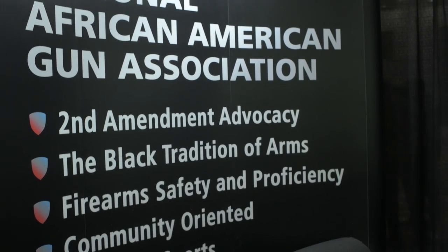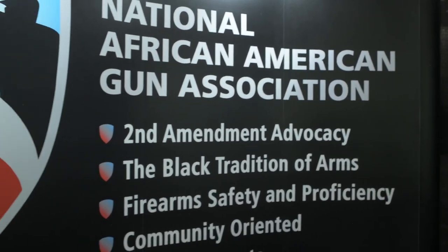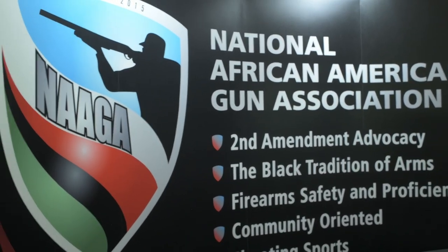Now we're going to talk to the guys over at NAGA — the National African-American Gun Association — with Phil, the founder. Tell me about your experience — this is the first time you guys have had a room here at Shot Show. It's been exciting; it's our first time and it's been very, very good. We've met some great contacts and the response from the public has been very positive.